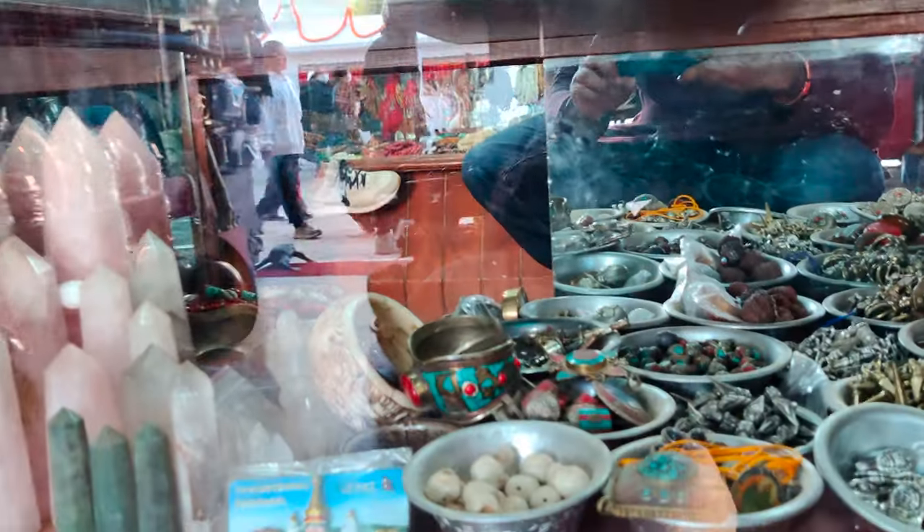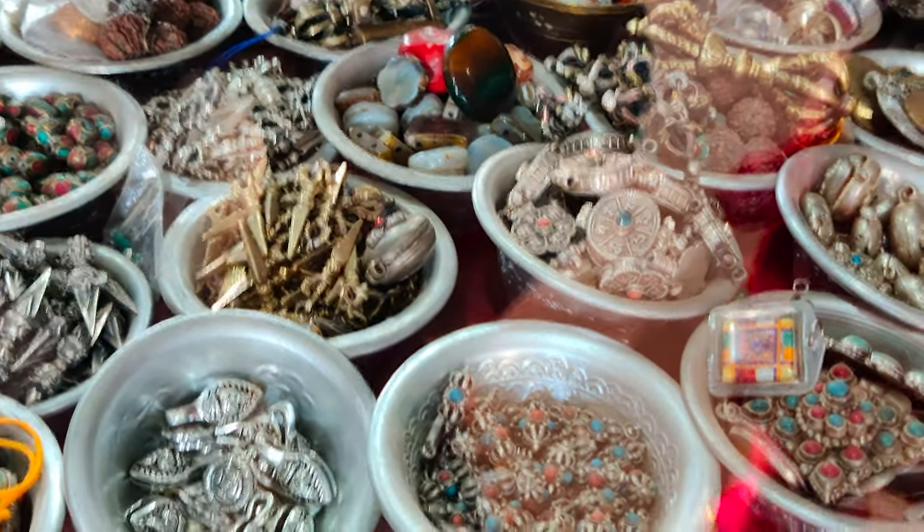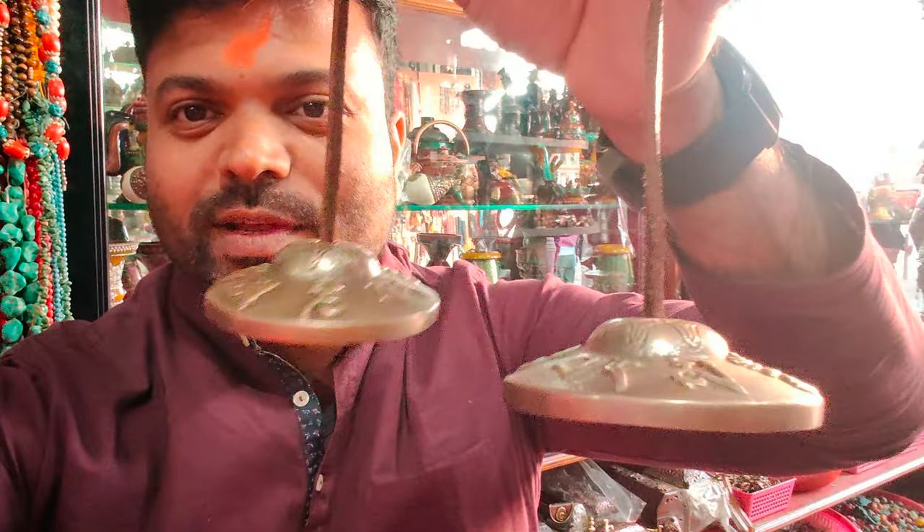And it is a very nice place to visit. I am going to the antiques shop — you can see the antiques shop. It is like a singing bowl, it is very nice.